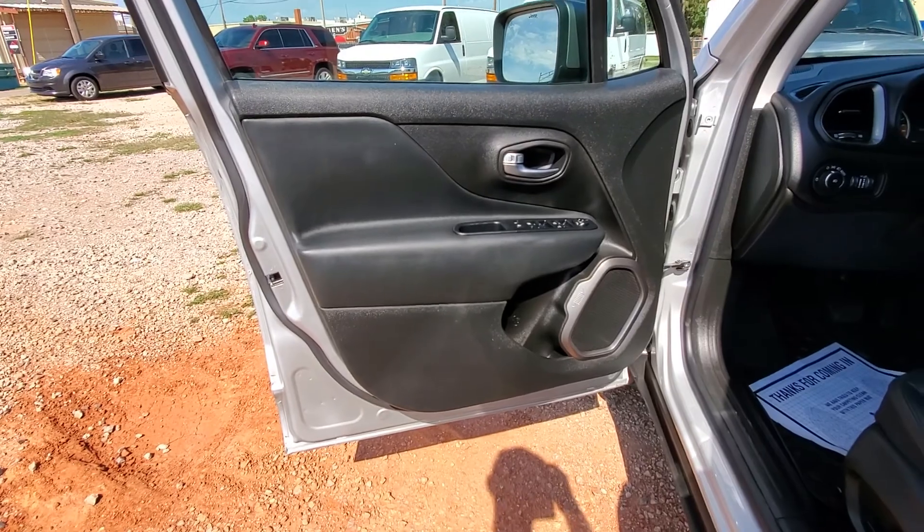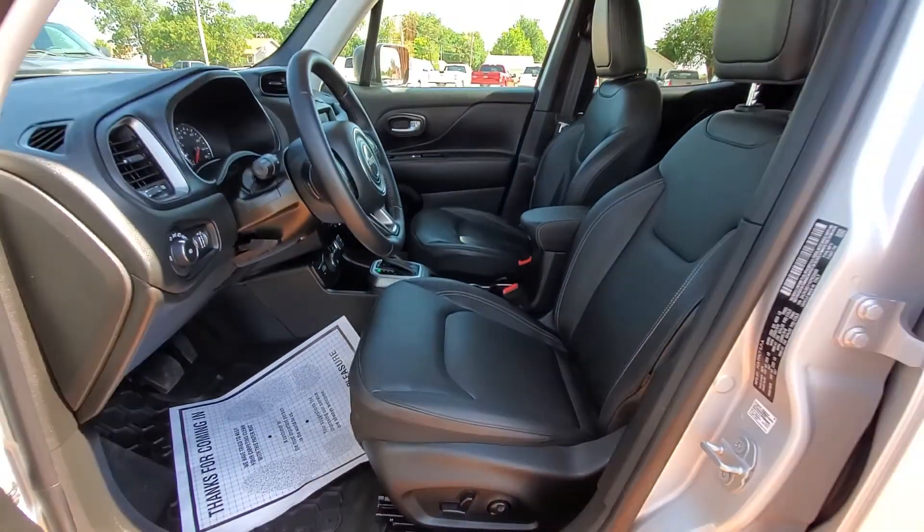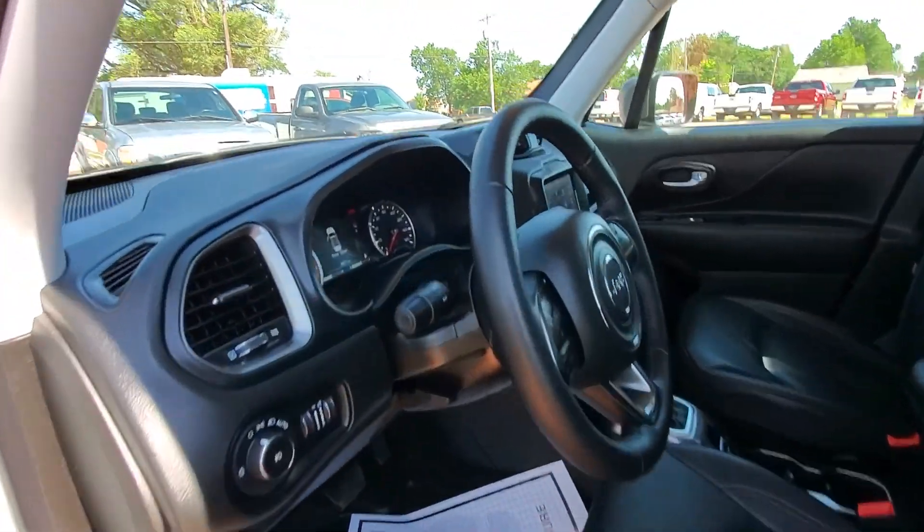Power windows, locks and side mirrors. Power adjustable driver seat. It's a non-smoker.